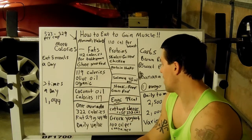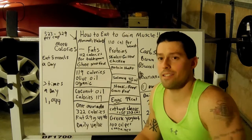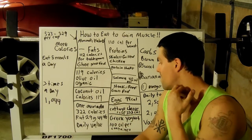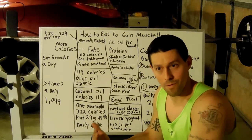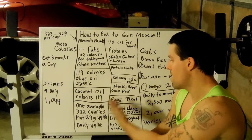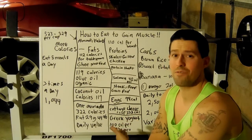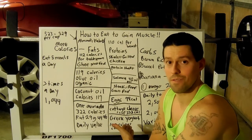You have steak, beef. You want grass-fed because you want something clean. Remember, if you're eating dirty things, your testosterone is going to drop. If your testosterone drops, you won't put on size. That's why it's good to have grass-fed beef. The beef we eat today has so many harmful hormones in it. That's why I always recommend organic, grass-fed. Eggs have 78 calories per egg. Cottage cheese — one cup is 222 calories — that's a great protein source too.